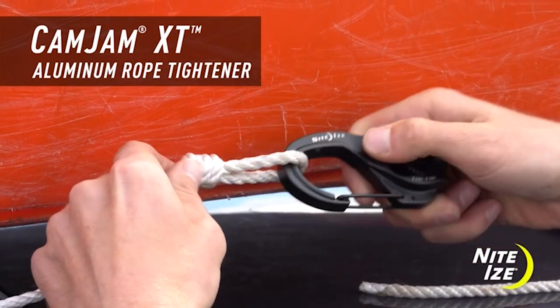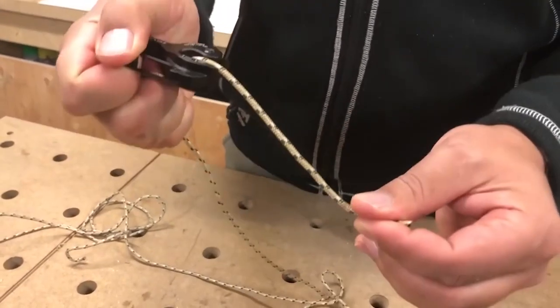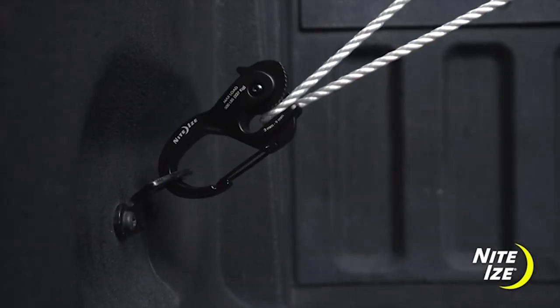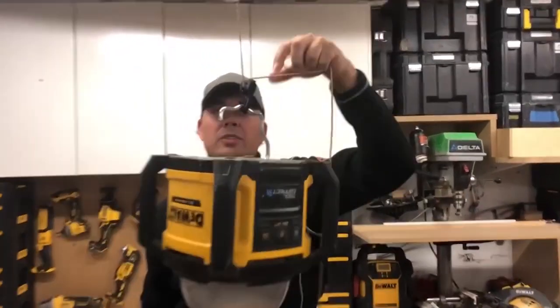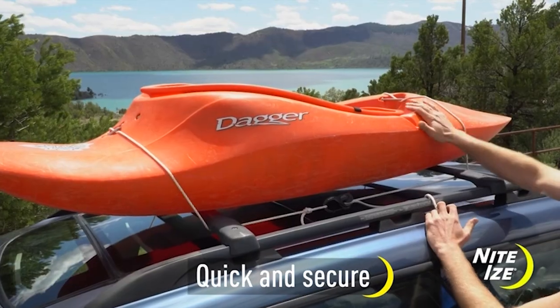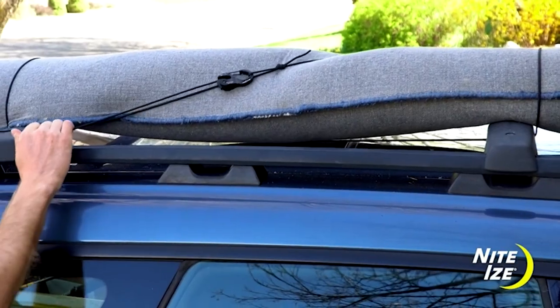Number one: the NightEyes CamJam Rope Tightener. The CamJam XT Aluminum Rope and Cord Tighteners feature the NightEyes Signature Knot-Free CamJam Tightening and Tensioning Technology. Available in two heavy-duty sizes and built from durable cast aluminum, this rugged combination of carabiner and cam mechanism is designed to tighten, tension, connect, and secure serious loads up to 280 and 500 pounds.